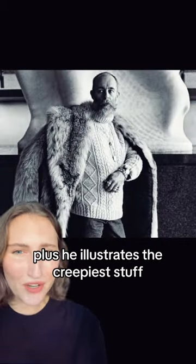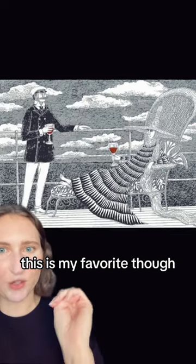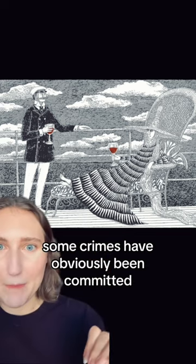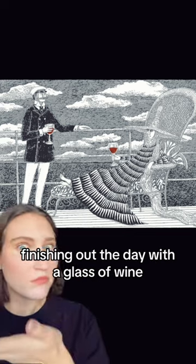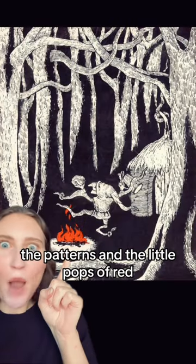Plus he illustrates the creepiest stuff. Amazing. These fantastical little worlds. This is my favorite though — this is all I want out of life. Chilling on a boat, some crimes have obviously been committed, finishing out the day with a glass of wine. Perfection. The cats, all the texture, the patterns, and the little pops of red.